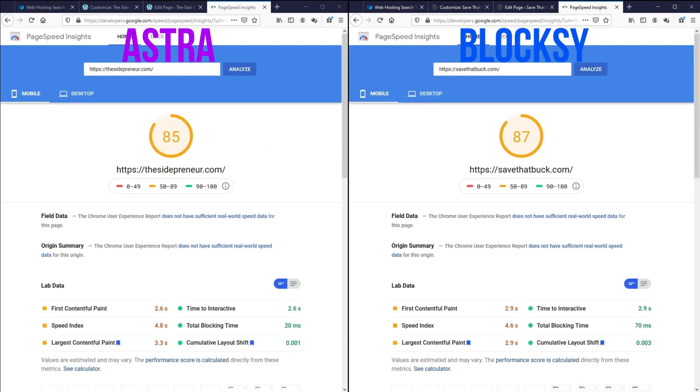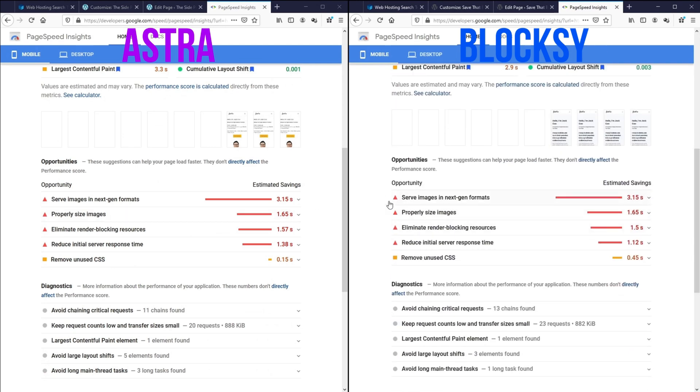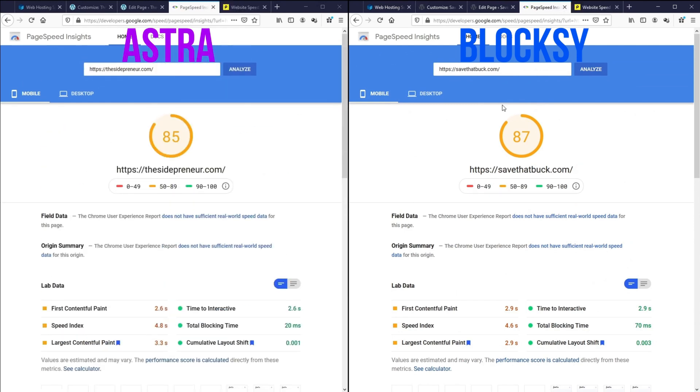As you can see, with everything else the same and with more elements added to the page, we can see that Bloxy is having a two-point lead. There is really not much difference. If we take a look at what the issues are, they are basically identical in many respects. I would say that in terms of speed, they're kind of comparable.